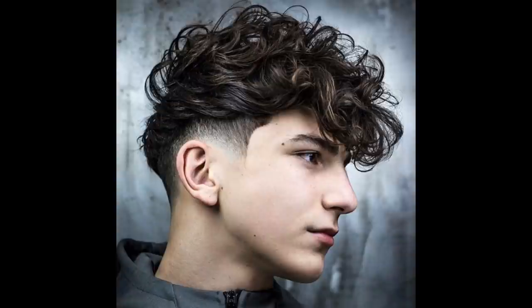Last but certainly not least, the sixth sexiest style of 2019 is all about keeping it natural — curls, baby! Dudes are finally embracing the natural curl and texture of their hair, loving their flowing locks of luscious amazingness. If you've got curly hair, definitely go see a stylist to help with product selection, styling tips, and direction, because one of the reasons guys shy away from letting their curl grow out is they don't know what to do when it starts to pop.